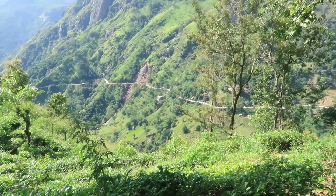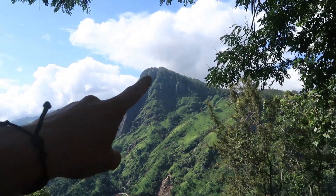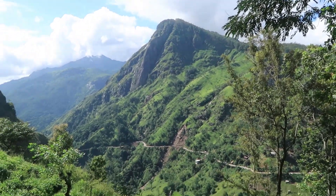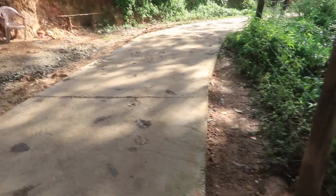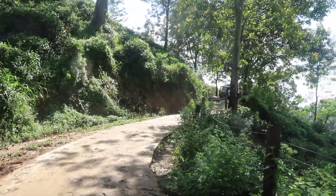We ended up getting a tuk-tuk for 300 rupees because it's going to rain soon. We wanted to get here quickly. From the bottom of the trail you can already see the views are absolutely epic. I think that is Ella Rock - we were around there yesterday, a bit below it. The trail is quite easy, it just seems to be a concrete road, supposed to be just 15 minutes. Not too hard.